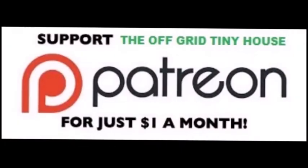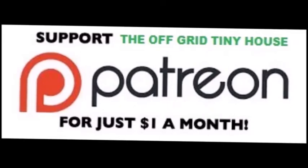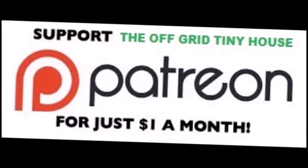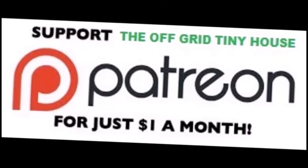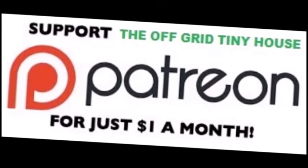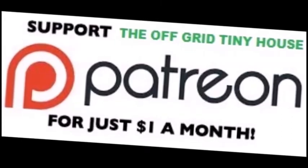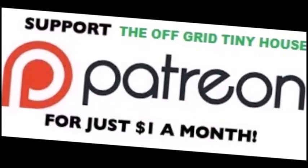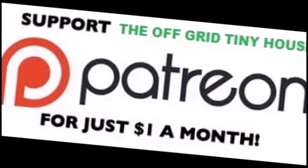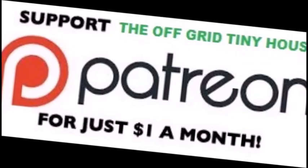To see all my live daily content, become a Patreon member. Click on the link on my YouTube channel at the Off Grid Tiny House, click on 'Support this channel' — it'll take you to the Off Grid Tiny House page on Patreon. Or you can just Google it, sign up and join in. Thank you.